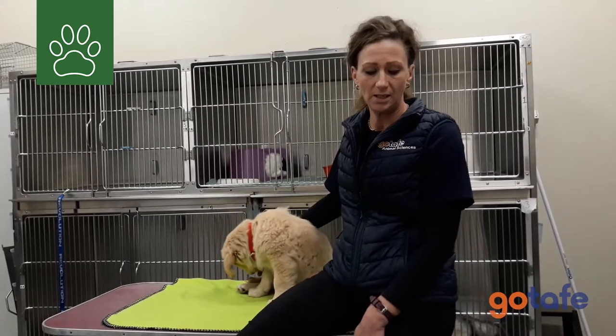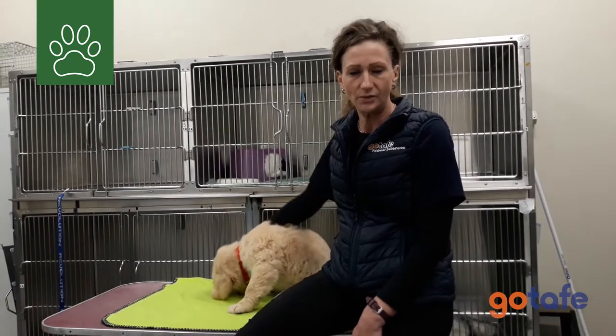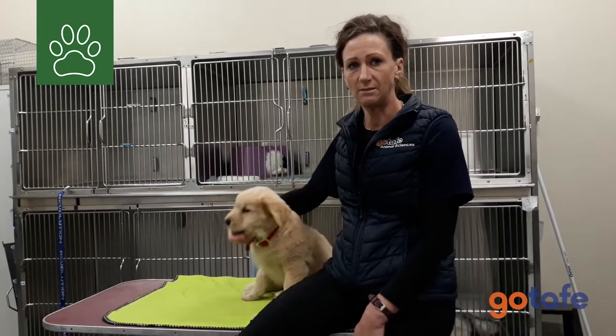It's a two-year course online. Every Wednesday I will go on Zoom and teach and deliver every unit that is involved in your program.